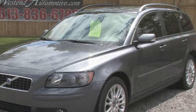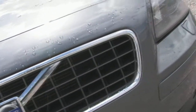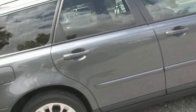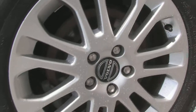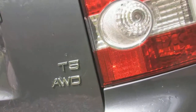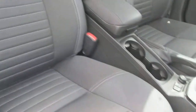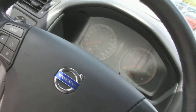This 2006 Volvo V50 T5 is an all-wheel drive sport station wagon. It is a four-door station wagon with a five-cylinder 2.5-litre turbo engine. It has an automatic transmission with only 75,000 kilometres. It is equipped with cruise control, dual airbags, power locks, power steering, and a roof rack.